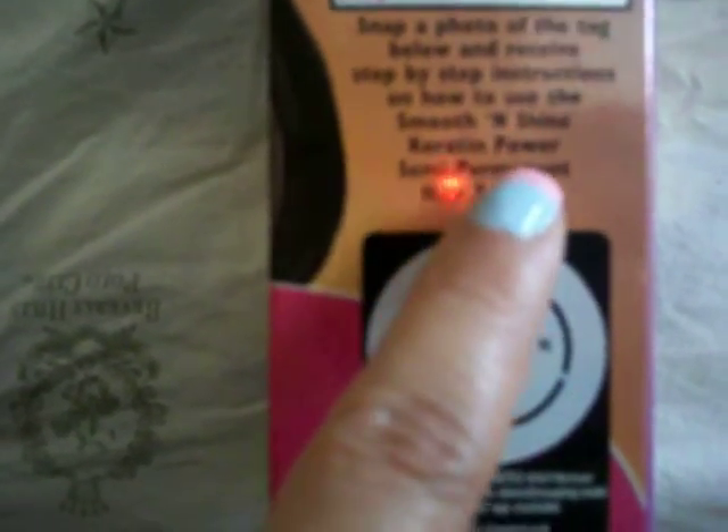It also says here: snap a photo of the tag below and receive step-by-step instructions on how to use the Smooth and Shine Keratin Power Semi-Permanent Hair Tamer. You snap and send to 26753 on AT&T or Verizon, or all others send to Shine. A Snap Tag reader app is available, so you can also do that on your phone.